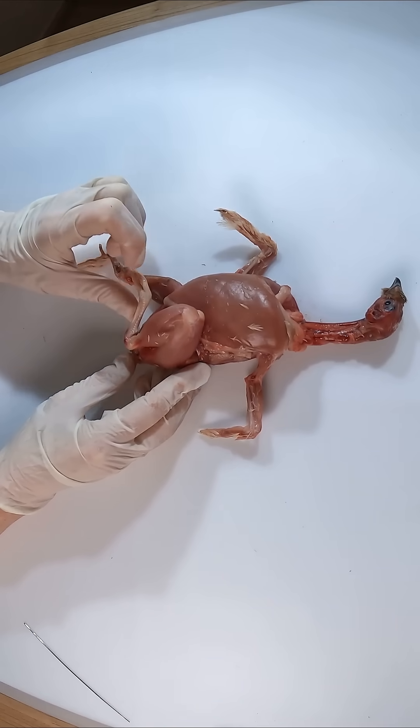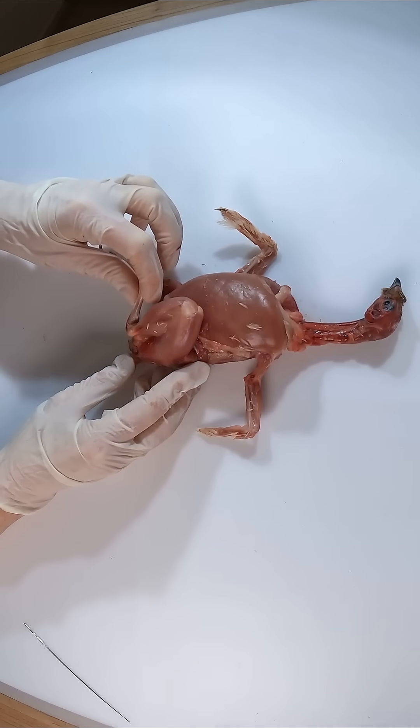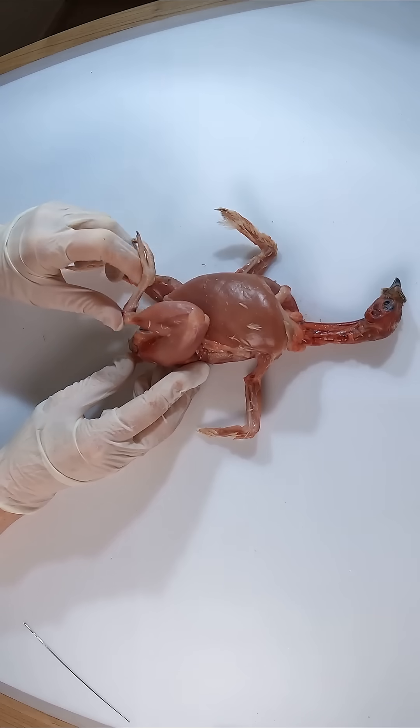While fast-twitch fibers dominate the leg muscles, some slow-twitch fibers are also present, supporting the endurance required for walking and foraging over longer periods.